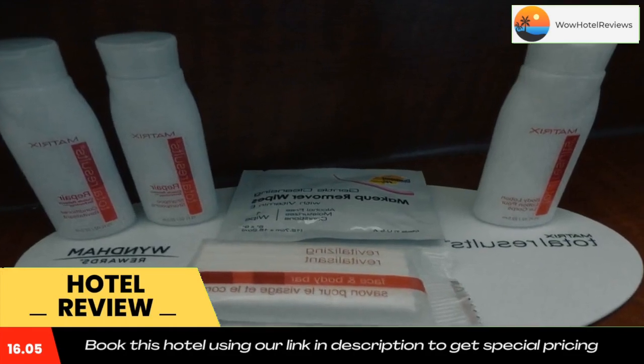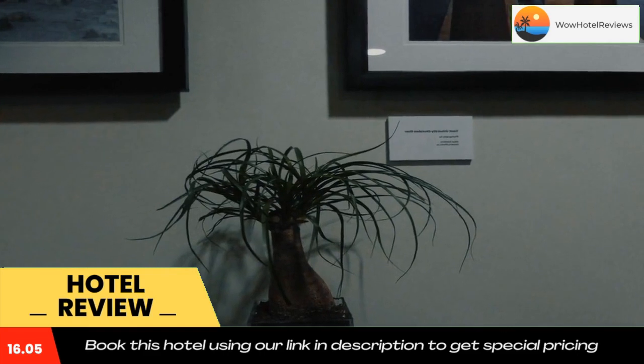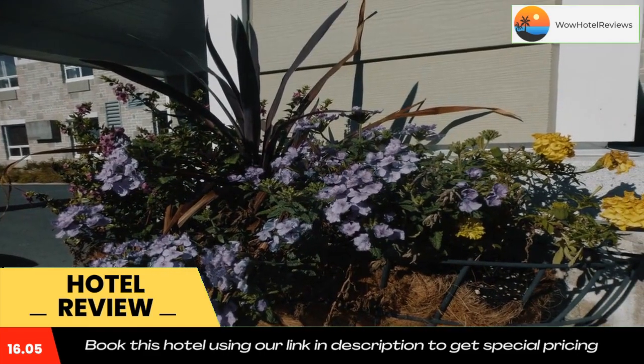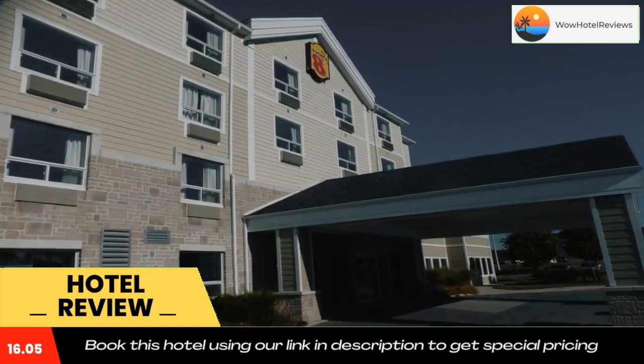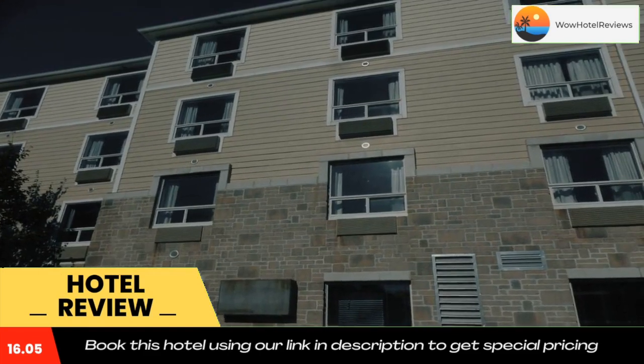Beavermead Park and the Art Gallery of Peterborough are within a 10-minute drive of this hotel. The Canadian Canoe Museum is 1.4 miles away. Use our link in the description to get a special discount on this hotel. Don't forget to like and subscribe to our channel.